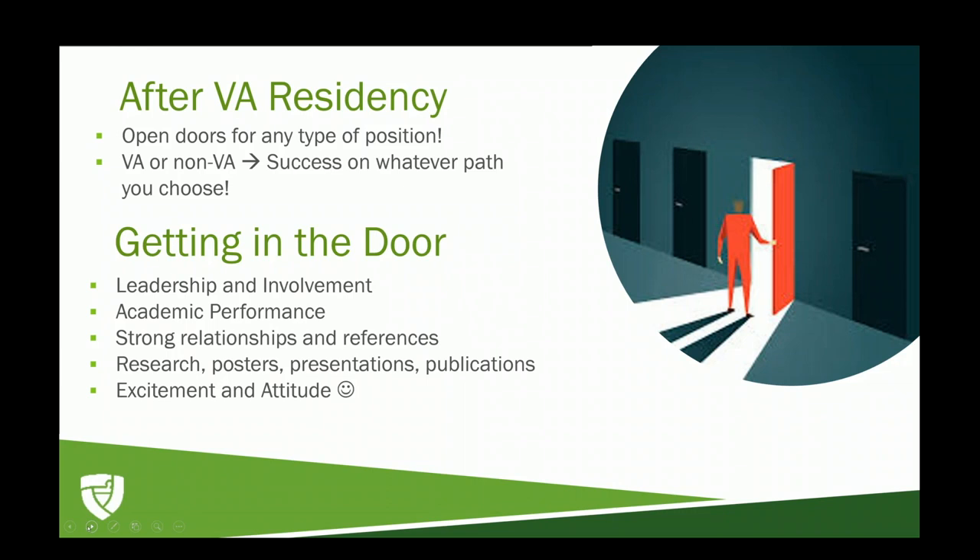One of the unique things about general practice residencies is that you can go either way after the program, or a mix of both. Getting in the door is very similar to other programs — getting involved in leadership early on in school, maintaining strong relationships, and building good references through preceptors and outside work relationships. I also added excitement and attitude because if you're excited about a program, the program can see that and they want to bring you in and give you shadowing opportunities.